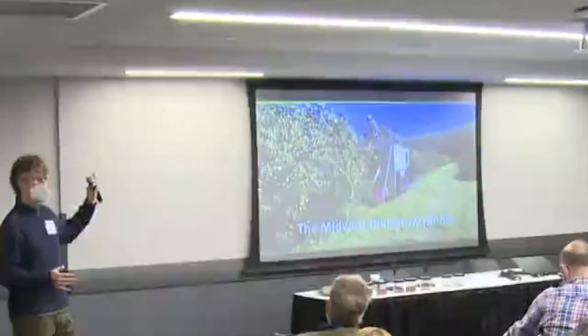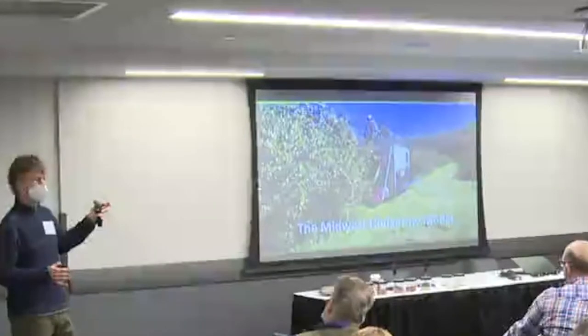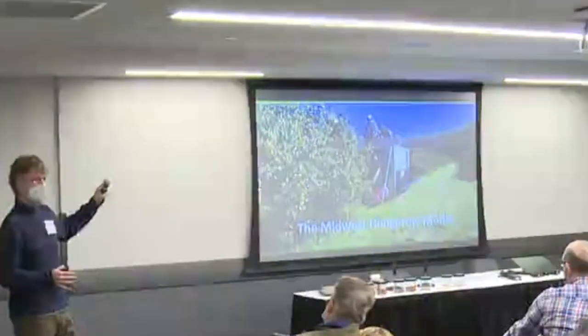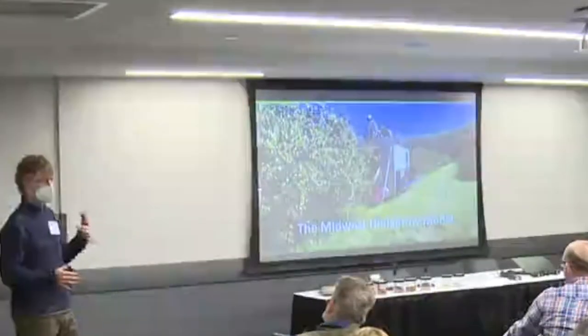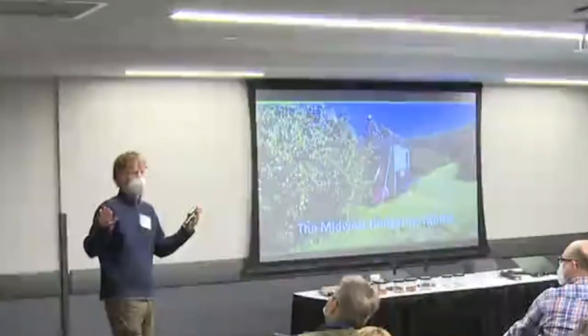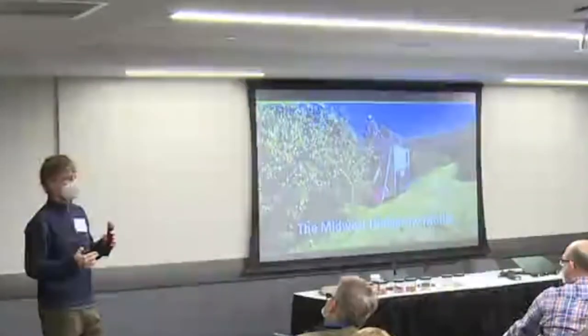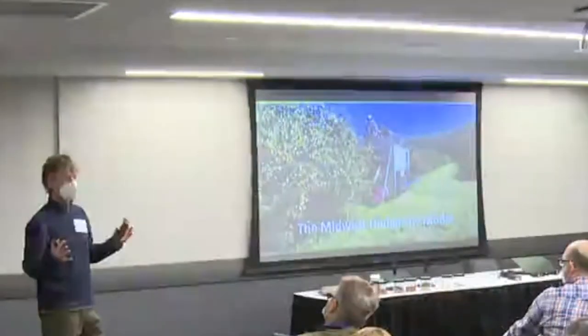We're harvesting the nuts directly off the plant instead of letting them fall, because if we let these fall to the orchard floor in the fall in the Midwest, they're going to get wet. We get rain, we get mud, they're going to be a disaster. We also have a lot of slope and a lot of water quality concerns.